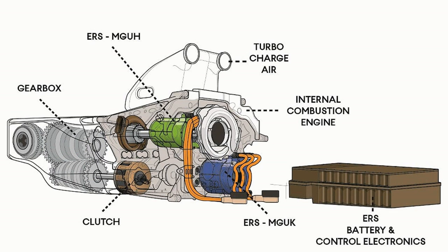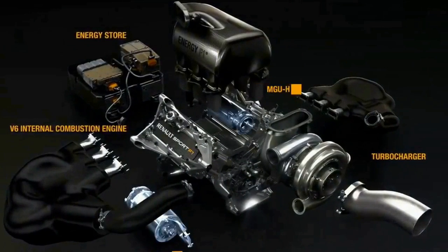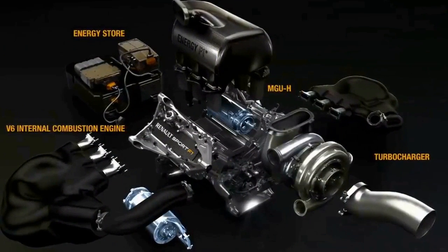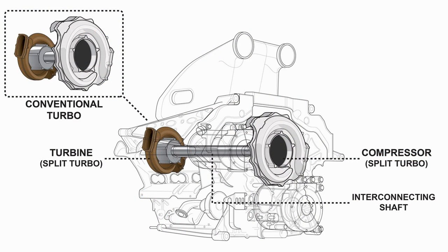Apart from the internal combustion section, there is also an electronic section called ERS. These engines are actually hybrids, but much more complex than any hybrid vehicle used today. The ERS section contains two different electric motor and battery units, along with the electronic control unit. One motor is called the thermal unit and the other is called the kinetic unit.